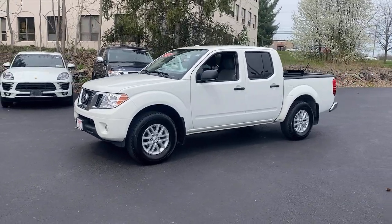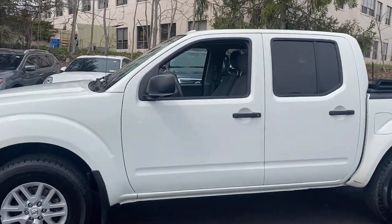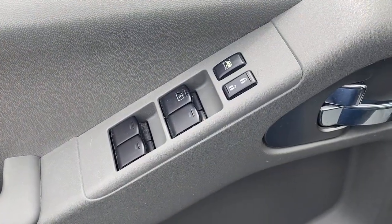Make comfort and convenience part of every job in this well-equipped Frontier. This midsize pickup is built to work as hard as you do, and it's available at an exceptional value. The following are some of this vehicle's highlighted options.